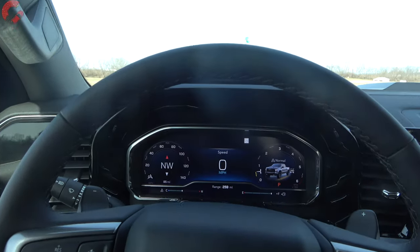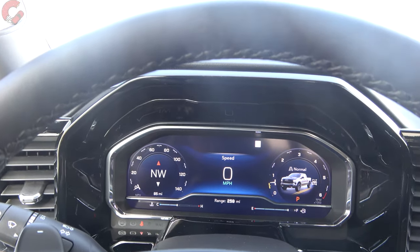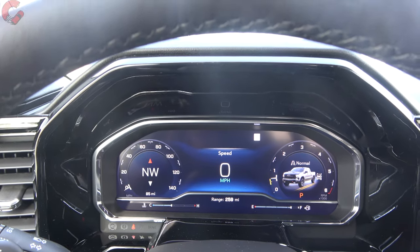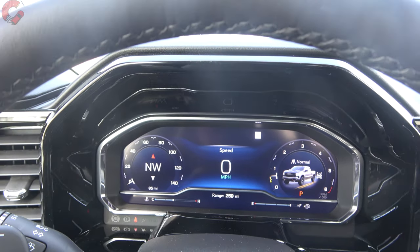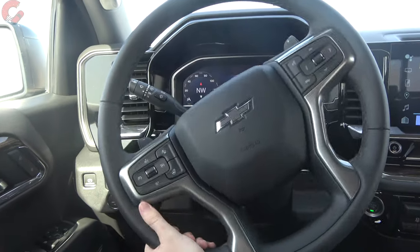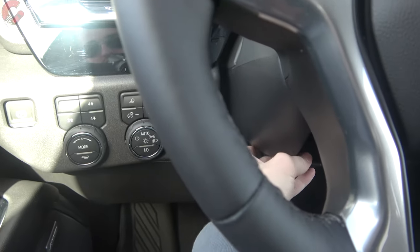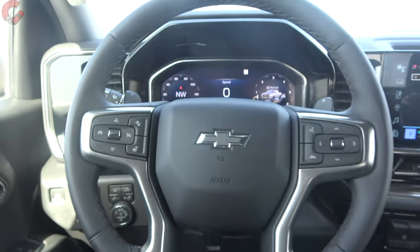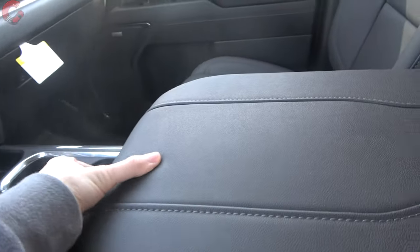Moving into a first-person perspective to take a closer look at all the interior details. Starting with the LT trim level, we have the 12.3-inch digital gauge cluster — really nice looking with good graphics that can be reconfigured depending on your drive modes. Pulling back to the steering wheel, we have the typical Chevrolet steering wheel, nicely leather-wrapped. It's manual tilt and telescoping on this model; you can get power adjustment on upper-end models. Steering wheel heating is also included. Let's take a look at interior storage, since this still needs to be a functional truck.